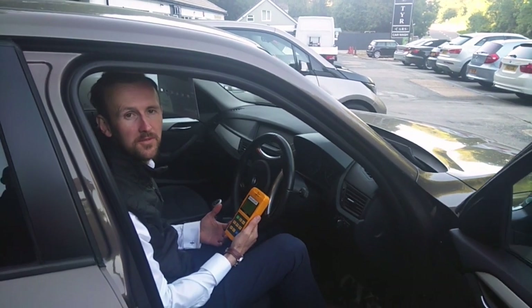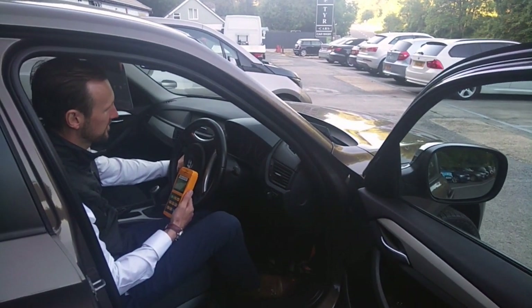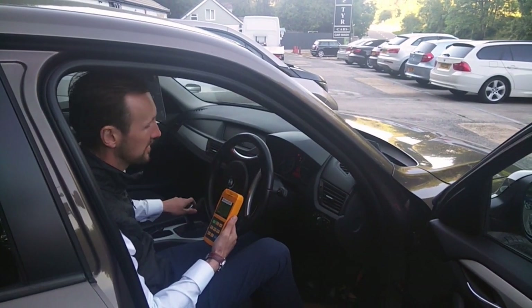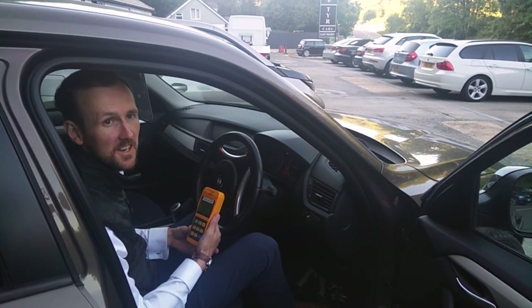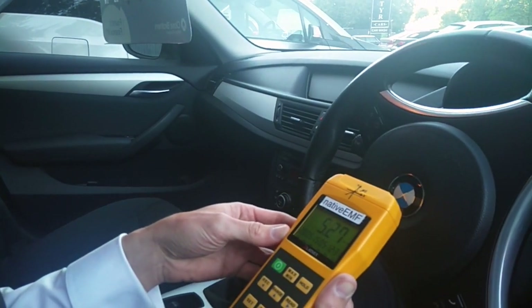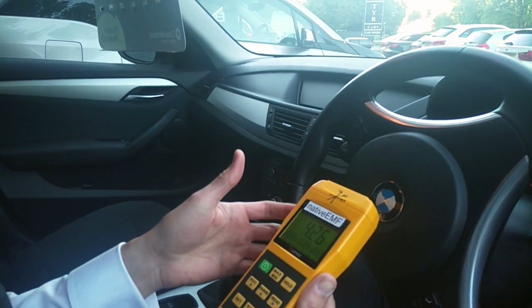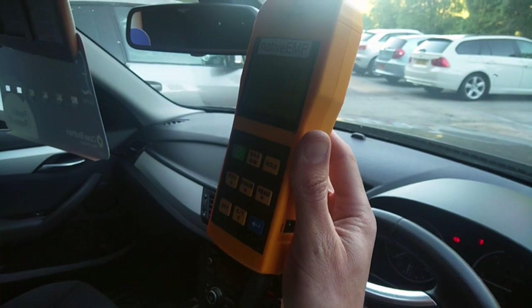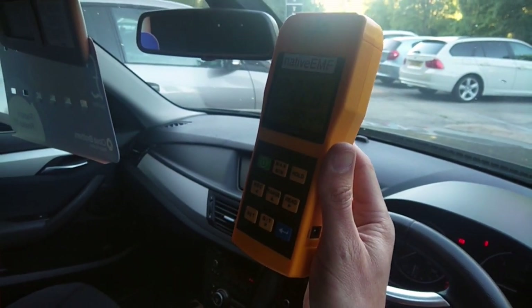We're now in the X1. First of all I'm going to turn on the engine. Now we're going to take our three measurements starting in the footwell. In the footwell we have a measurement of up to 24 milligauss, and then at steering wheel height it's dropped down to around 5.5. At head height that's dropped down to 3.8 to 4.6.